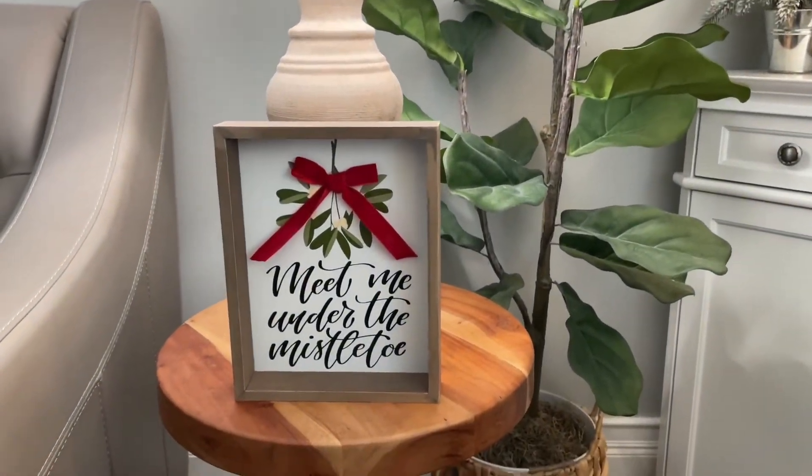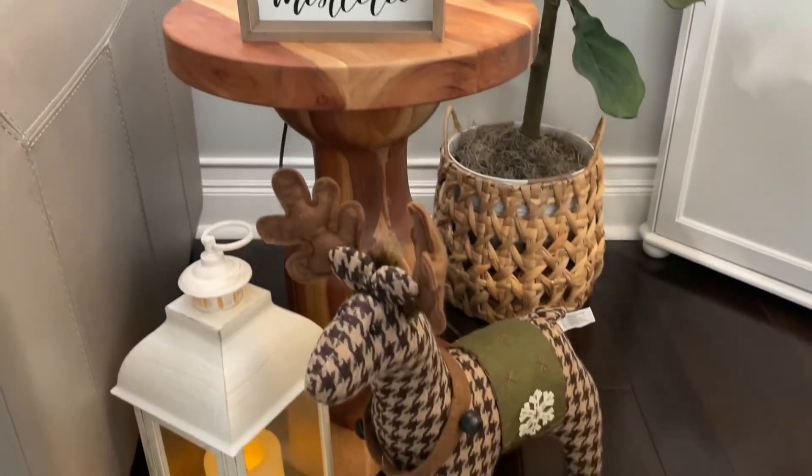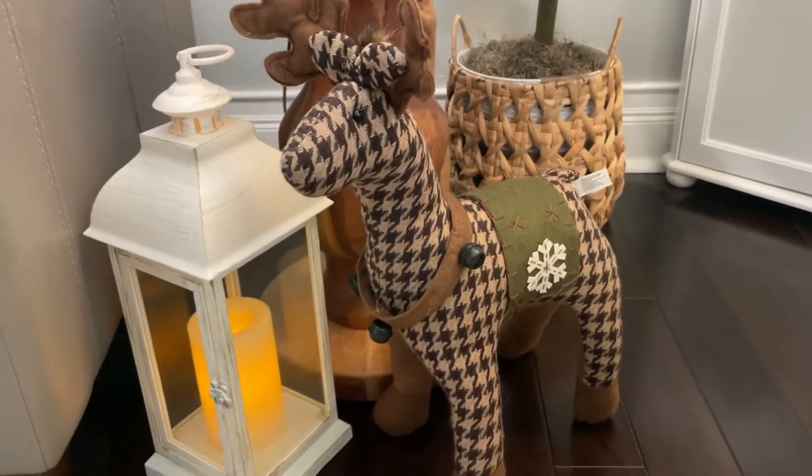Over here on my side table, I just have a little 'meet me under the mistletoe' sign and this reindeer. Both are from HomeGoods.